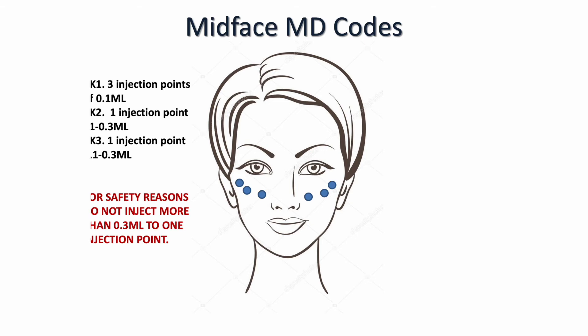Cheek code 3 is one injection point, typically 0.1 to 0.3 ml, in the mid-face area — a high-risk area as we are near the angular artery. For all of these injections you must always make sure you are down on bone; if you cannot feel bone, do not proceed to inject. For safety reasons, you would never inject more than 0.3 ml to one injection point at any time to reduce the risk of a severe occlusion. When a patient comes in for mid-face cheek augmentation it's really good to start with two syringes — 1 ml each side. You may use a little less but 1 ml is very underwhelming; a good baseline is always 2 ml.